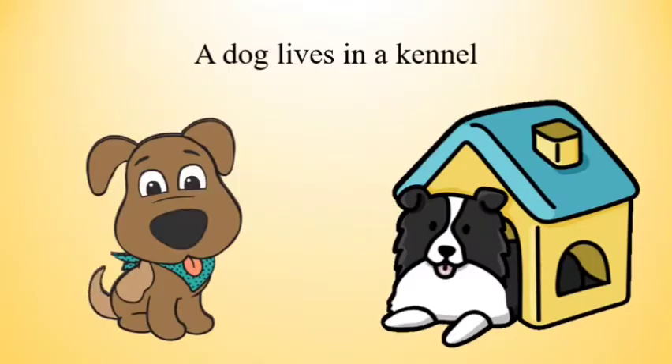The first animal is a dog. A dog lives in a kennel. Its house is called a kennel.